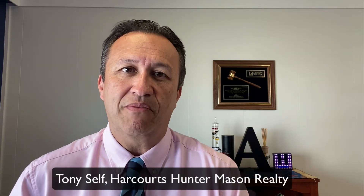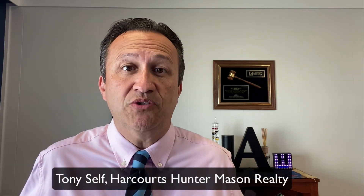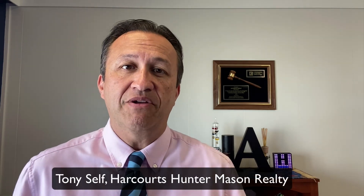This is Tony Self with Harcourt's Hunter Mason Realty, hoping that these Zoom tips will help you have a great environment to reach out to others. I encourage you to use this platform to talk to your clients, your family, friends, and have a social hour. It's a great tool and it's there for you to use. If you have any questions, pop me an email or give me a call. I hope you have a great day — bye-bye.